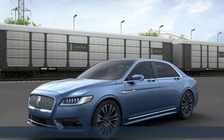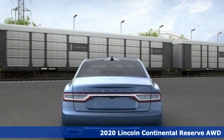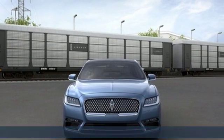Here's a new 2020 Lincoln Continental. Luxury, effortless performance with effortless grace. The Lincoln Continental makes a personal connection and moves you with ease.